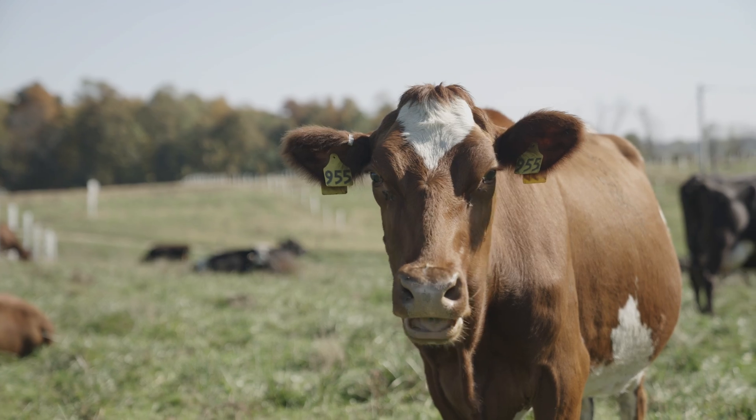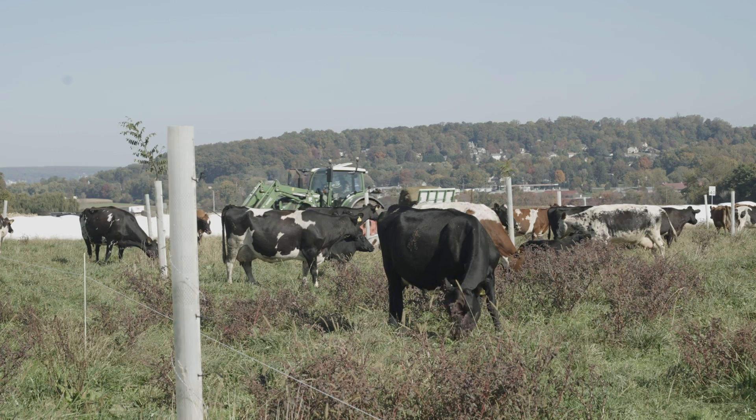This farm is completely in grass — 100% grass-fed dairy — and they sell to Organic Valley.